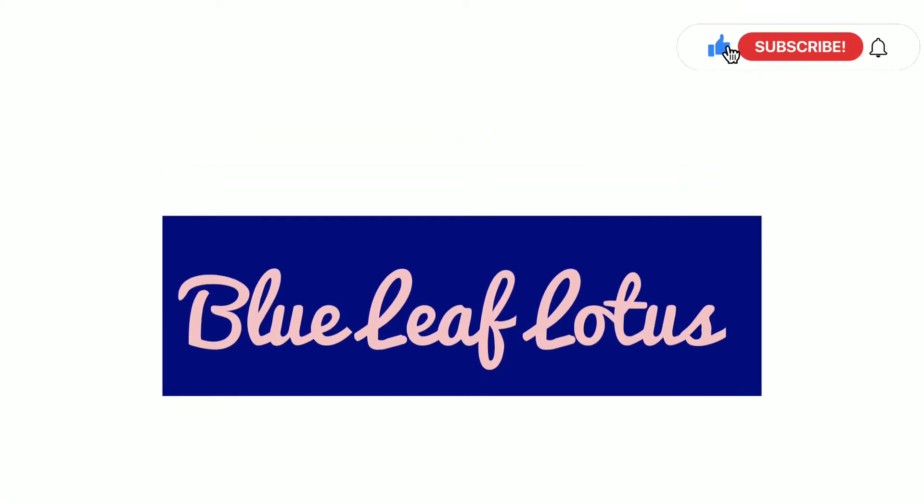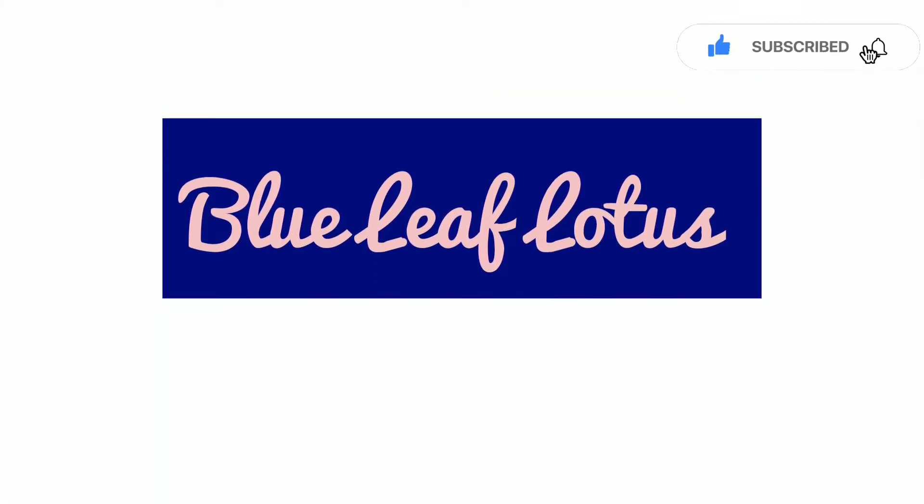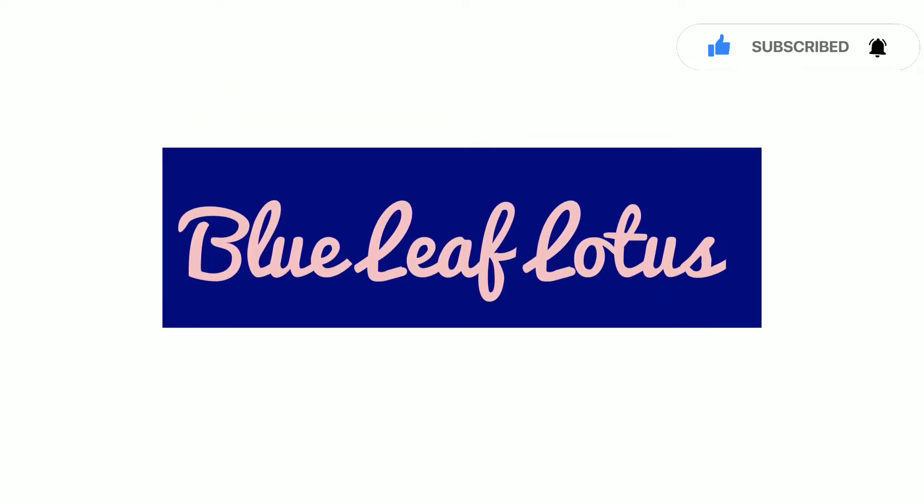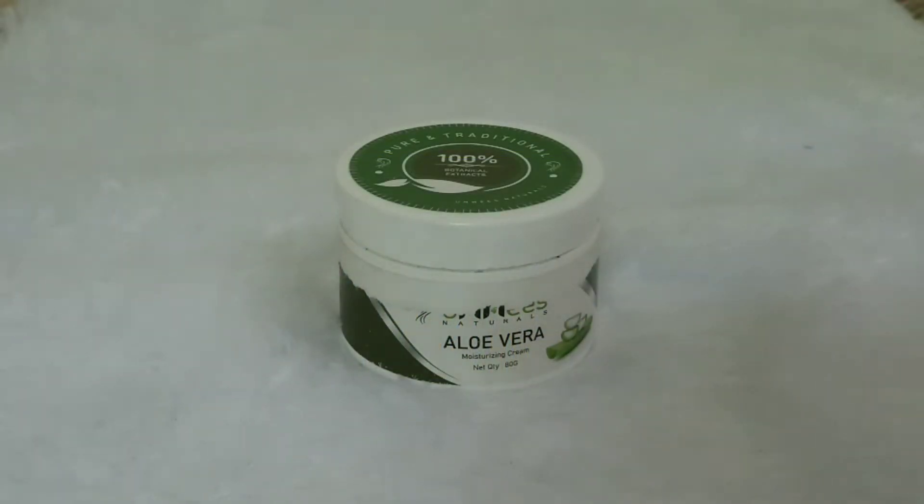Hi friends! Welcome to channel Blue Leaf Lattice. Let's get into the video — what is the product that we have?